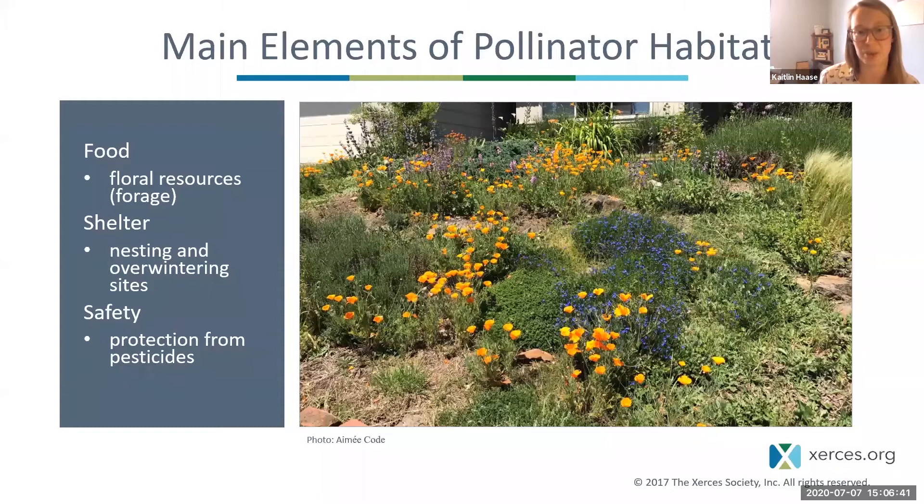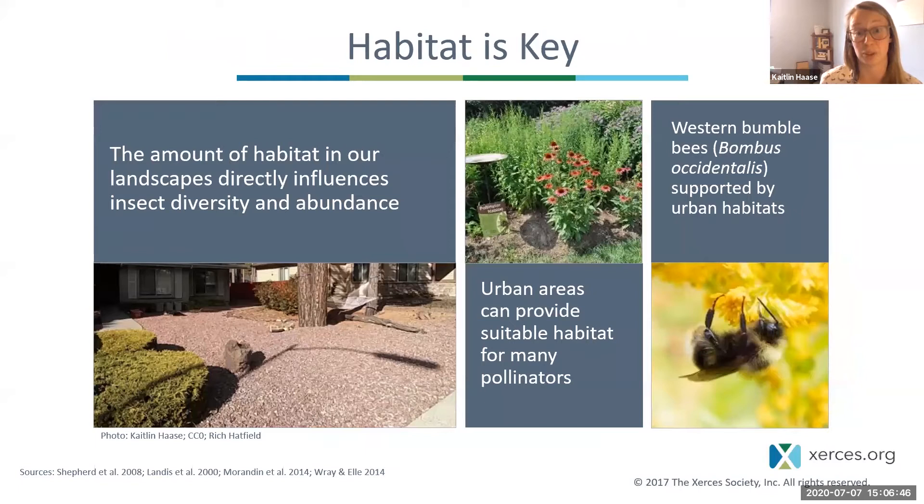Habitat loss and fragmentation is the leading cause of extinctions in insects and pollinators. While we have more rare species threatened with extinction, common species are also experiencing major declines, which restricts the pollination getting done in the environment. The amount of habitat directly influences insect diversity and abundance — very little habitat means far fewer species and individual pollinators.